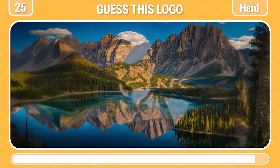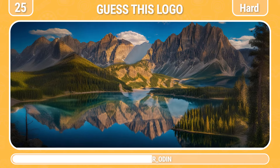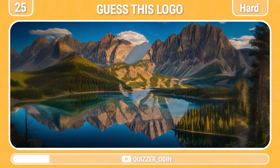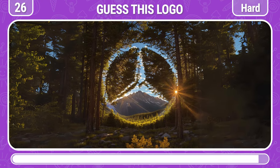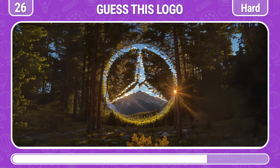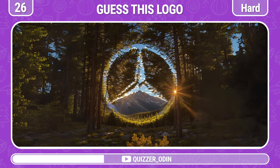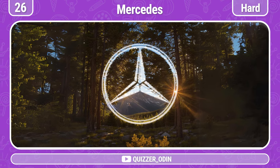Round 25! Continue, I challenge you to guess the name of this logo. This is the KFC logo! Round 26! Guess the hidden logo. That's the Mercedes logo!